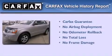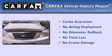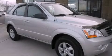Not to mention that this Kia qualifies for the Carfax buy-back guarantee. Contact us today to schedule your opportunity to see this automobile in person.